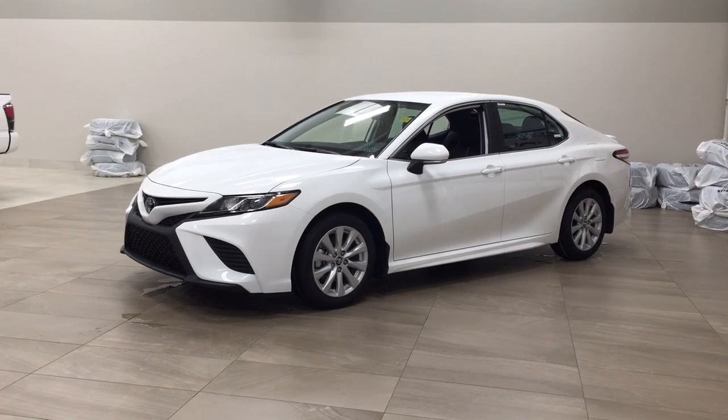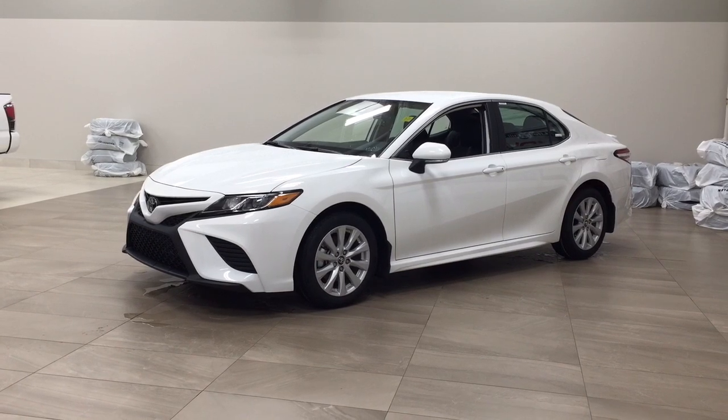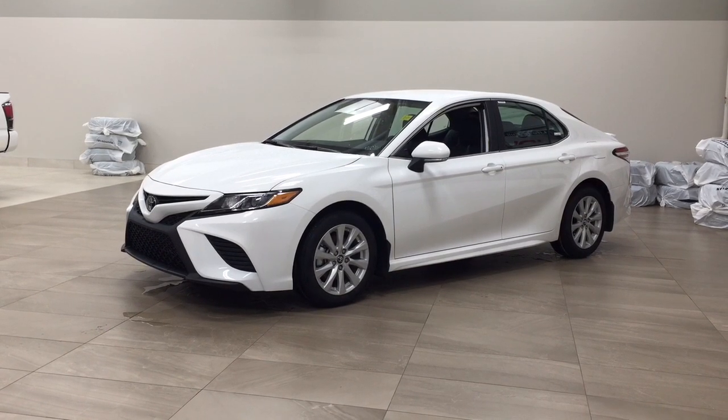Hello folks, welcome to Sherwood Park Toyota, located at 31 Automall Road in Sherwood Park, Alberta, Canada. Today I'm going to be showing you this new Toyota Camry SE.